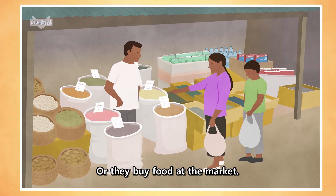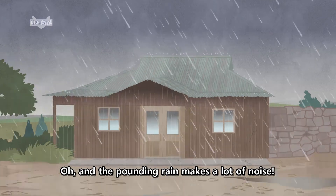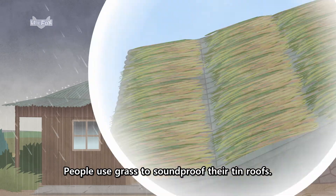So people must grow and store food during the dry season, or they buy food at the market. They must also store wood for fuel. And the pounding rain makes a lot of noise — people use grass to soundproof their tin roofs.